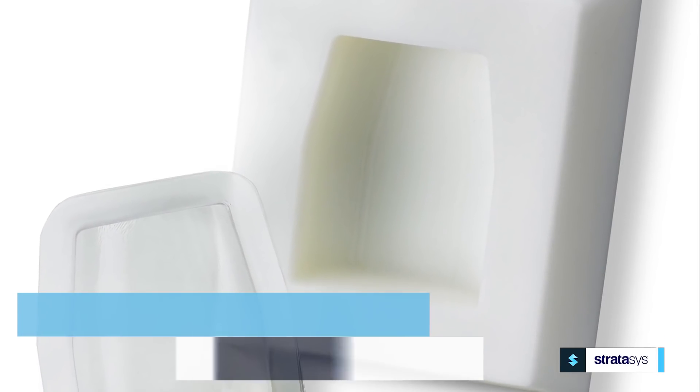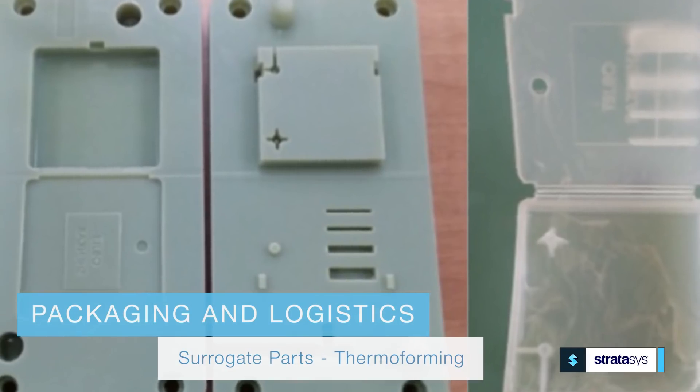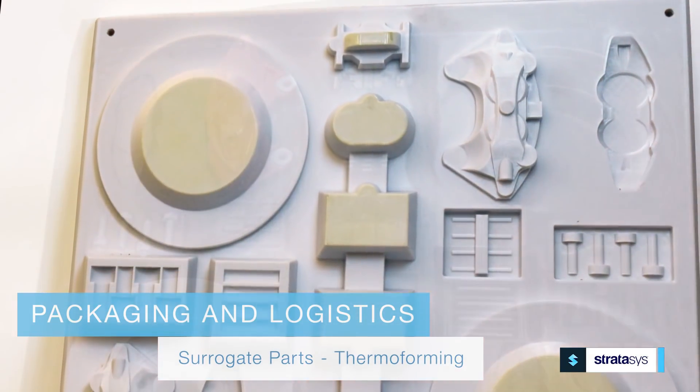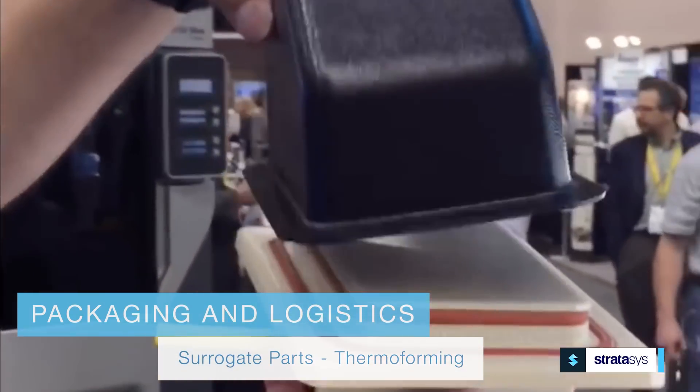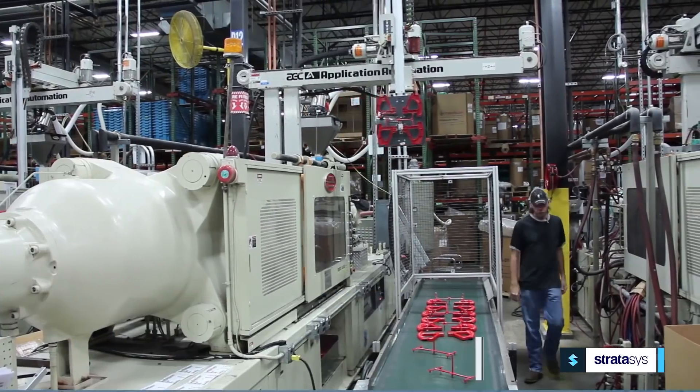For packaging and logistics, additive manufacturing can help you create surrogate parts for packaging development and thermal forming tools to produce part trays and carriers — both cost and time effectively.